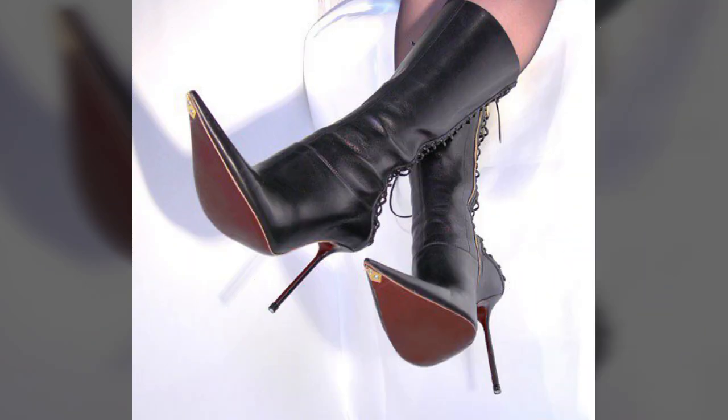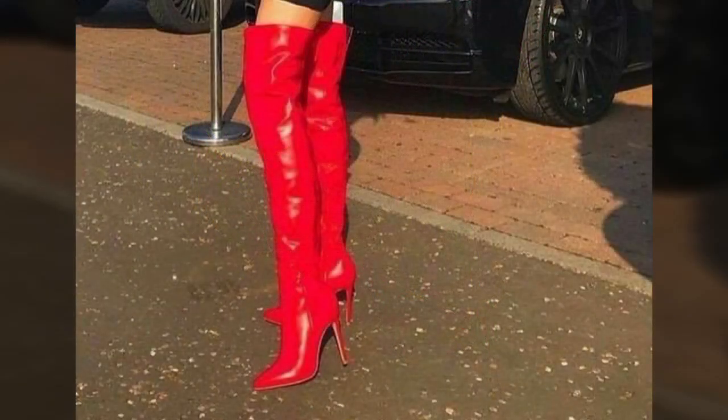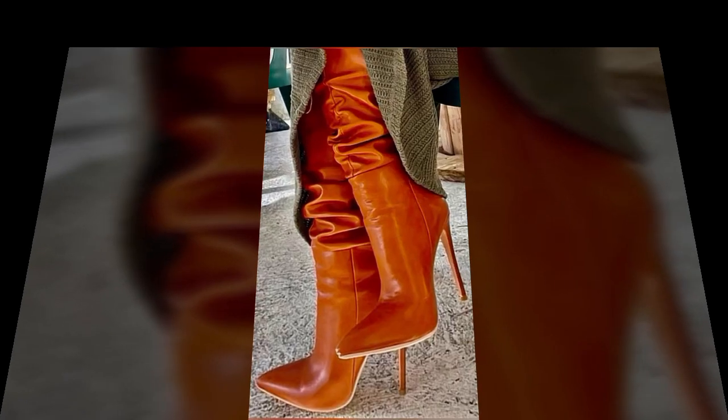How was the video and how were the designs of the beautiful and trendy stylish leather boots? Thanks for watching, see you again. Allah Hafiz.